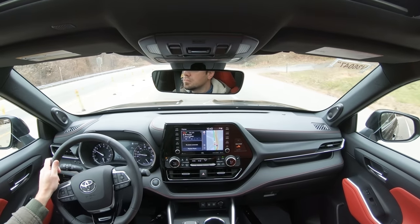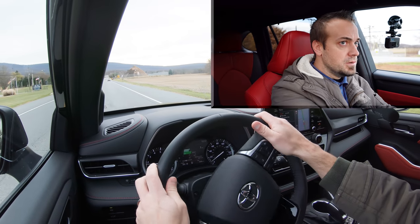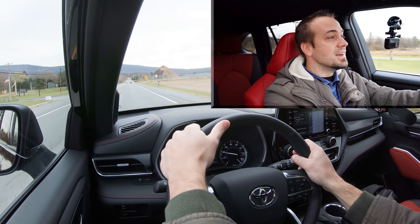Now having gotten all that out of the way, let's find a straightaway and put the Highlander to the test. Let's see how quickly we can get the 2022 Highlander up to speed. All right, in three, two, one... Wow, that's actually really good.